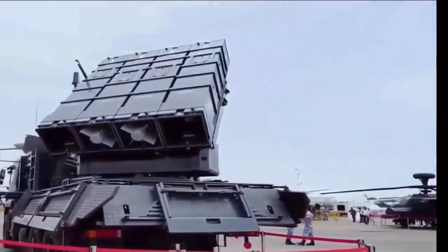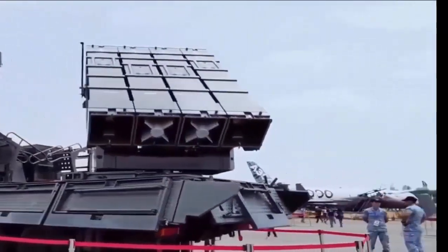A typical battery consists of a central command and control unit, six missile firing units, and a resupply vehicle.